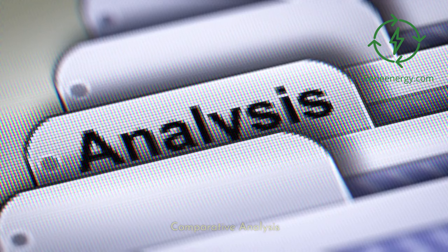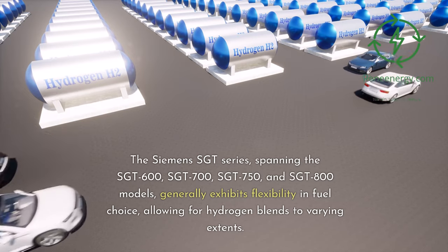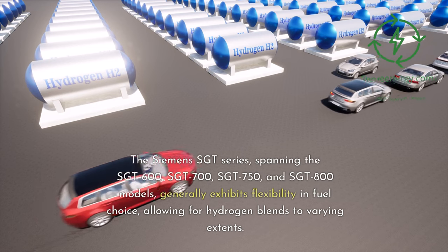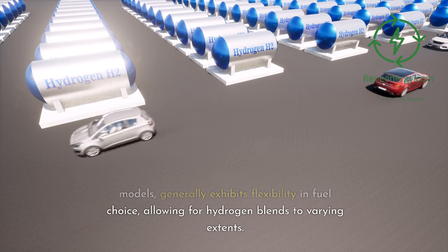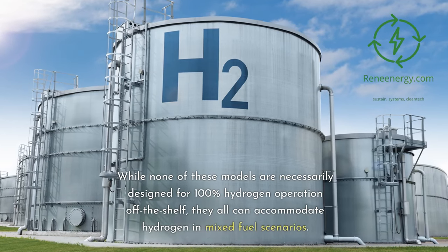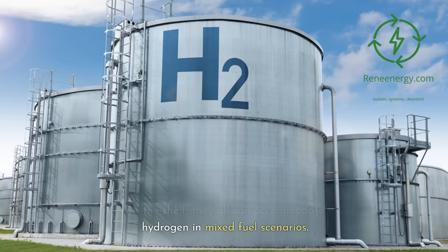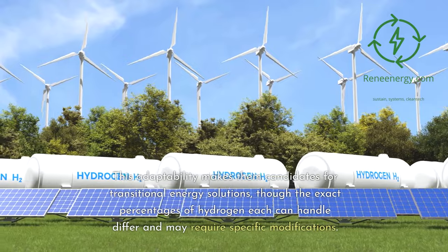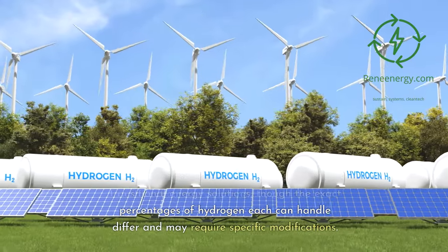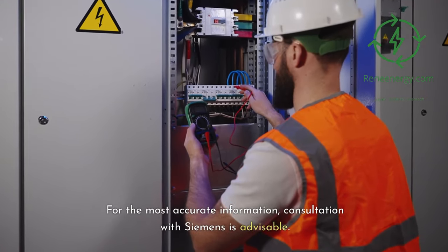Comparative Analysis — Hydrogen Compatibility Across Models. The Siemens Sargent series, spanning the Sargent 600, 700, 750, and 800 models, generally exhibits flexibility in fuel choice, allowing for hydrogen blends to varying extents. While none of these models are necessarily designed for 100% hydrogen operation off the shelf, they all can accommodate hydrogen in mixed fuel scenarios. This adaptability makes them candidates for transitional energy solutions, though the exact percentages of hydrogen each can handle differ and may require specific modifications. For the most accurate information, consultation with Siemens is advisable.